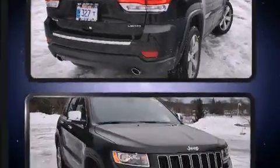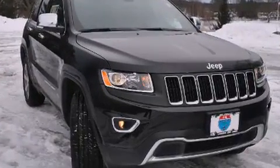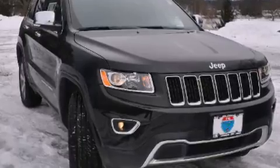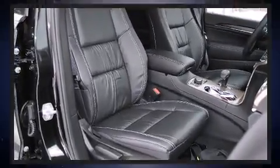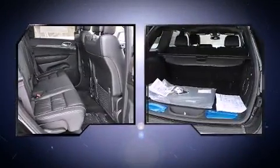All of the premium features expected of a Jeep are offered, including delay off headlights, front and rear reading lights, power front seats, automatic dimming door mirrors, a power liftgate, and voice-activated navigation.